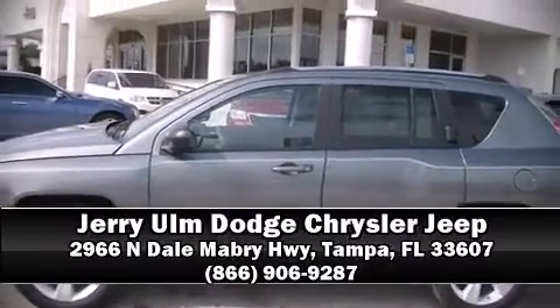Brake assist technology provides extra pressure when applying the brakes. Our knowledgeable sales staff is available to answer any questions that you might have — we are here to help you.